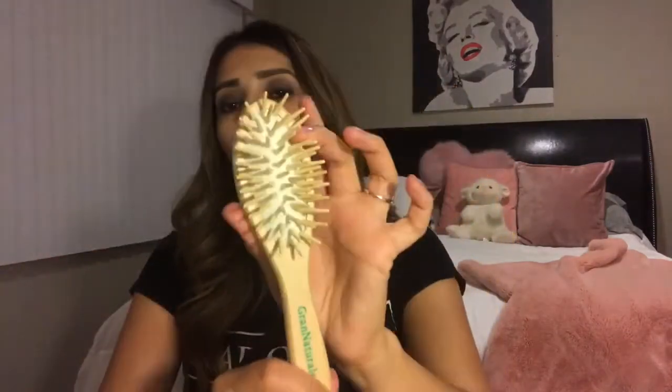I just purchased these brushes — they're made out of bamboo and they're amazing. I actually want to do a video on these brushes because I really love them. I purchased a small one so I can carry it in my purse. I also carry my mace — I hope, Lord Jesus Christ, I never ever have to use this. It has an expiration date of 2021. I hope to never use it, but I carry it.